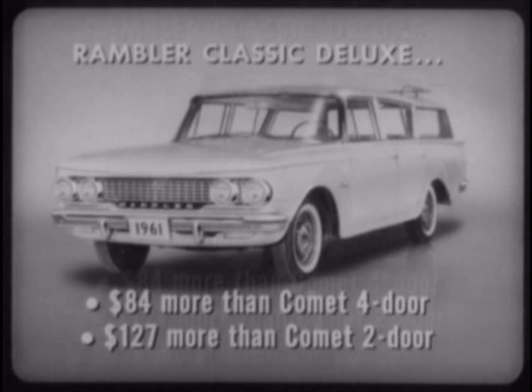On a suggested list price basis, the Rambler Classic Deluxe four-door wagon is $84 more than the Comet four-door and $127 more than the Comet two-door wagon. The Classic series has no two-door model, and the Deluxe is the lowest-priced Classic, with a Classic Super priced $135 higher than the Deluxe.